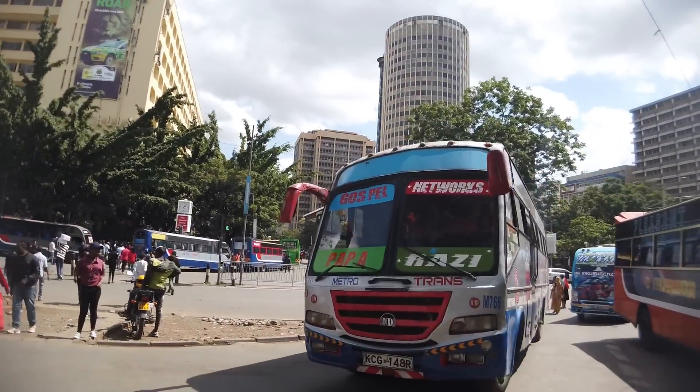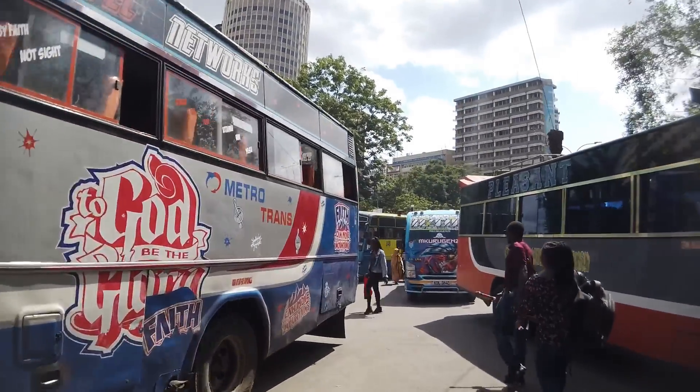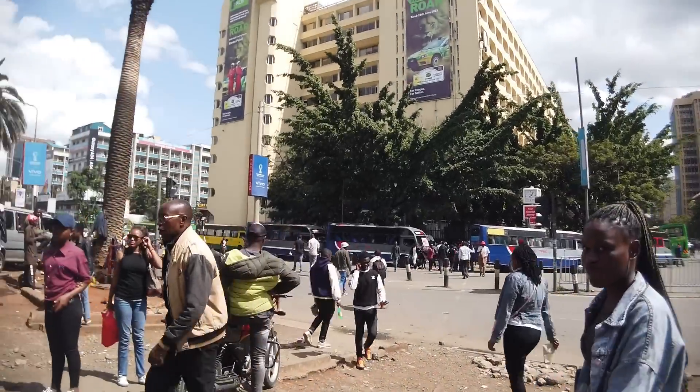Another matatu going past here. We've got a city shuttle over here as well.